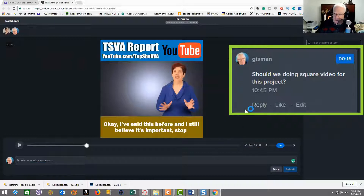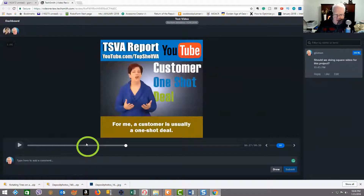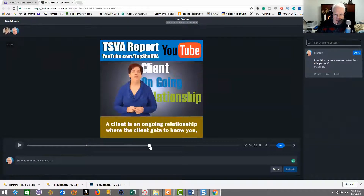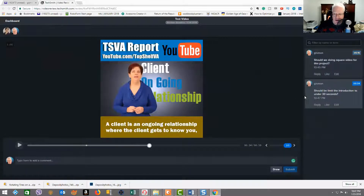My comment is now there for other reviewers and the content owner to give feedback. As I move the video along, you can see the first comment has a mark on the timeline. I add a second comment at the new position and submit — now there are two comments with timestamps. Options include reply, like, or edit.